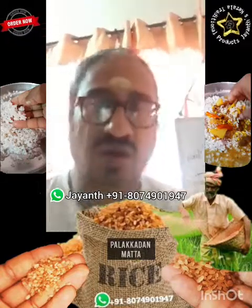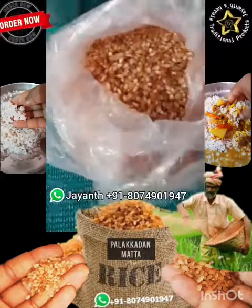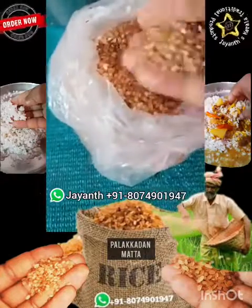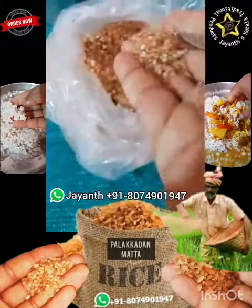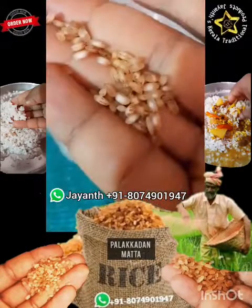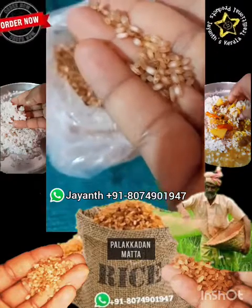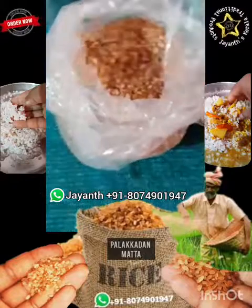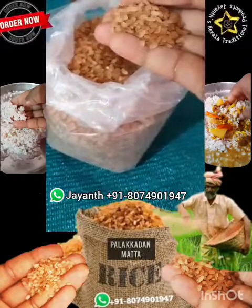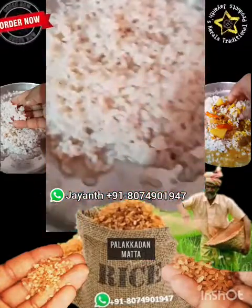I'll show you how the actual grain looks. You can see here — this is the red matta, or rose matta, or Palakadan rice. It is reddish in color and medium-sized, similar to son maturi or ordinary rice available in the market. This is the single-boiled rice, and this is the double-boiled rice, which is slightly less reddish in color.